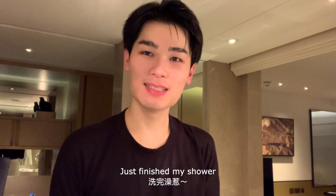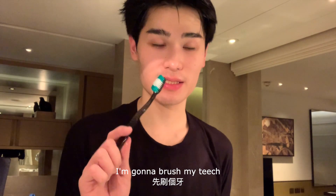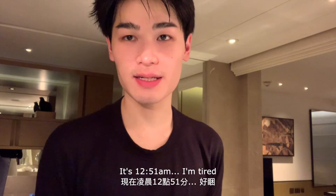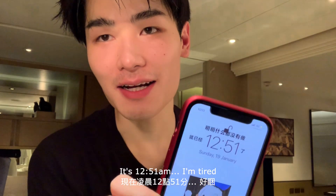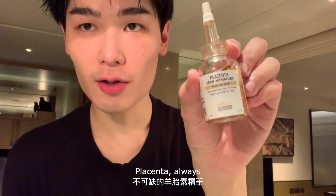Just finished my shower — skin is looking fresh. It's currently 12:51 AM and I am tired, so let's get started. First up, placenta — always.